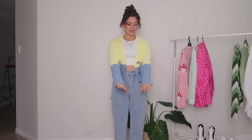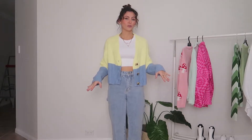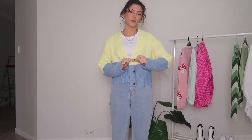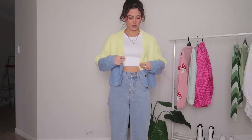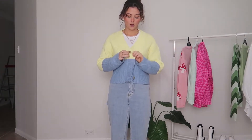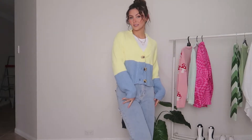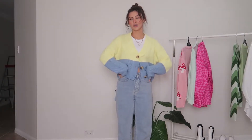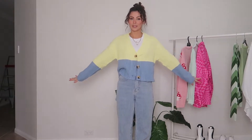Next up we have this adorable cardigan. This one is from Valley Girl and I love the colors — yellow and blue together, so cute. And I love the big turtle shell buttons as well. I would most likely do this up, just do the one button like that, and that's how I would style this fit. So cute and comfy, I'm obsessed.